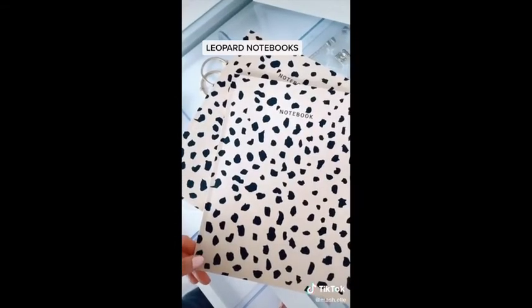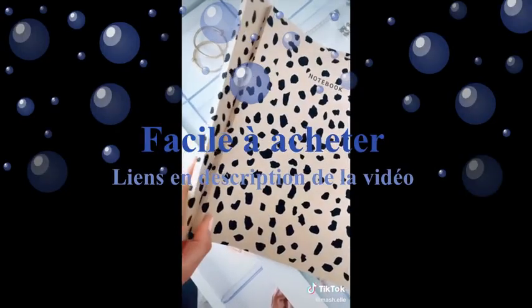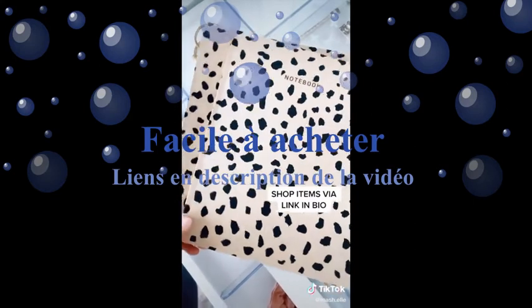Next are these adorable leopard print notebooks. They're full size, super lightweight, and have tons of pages you can fill. They come in a pack of two, so you can either use both or give one to your bestie.